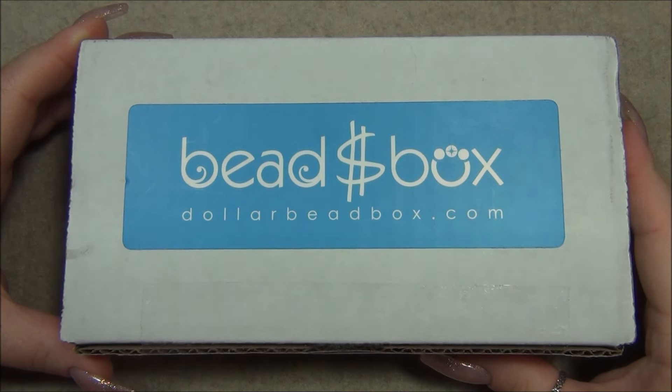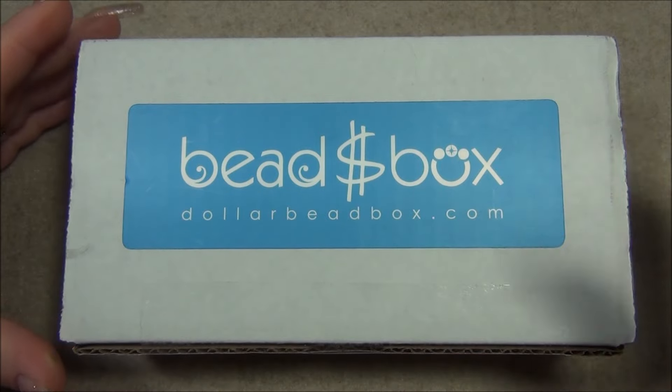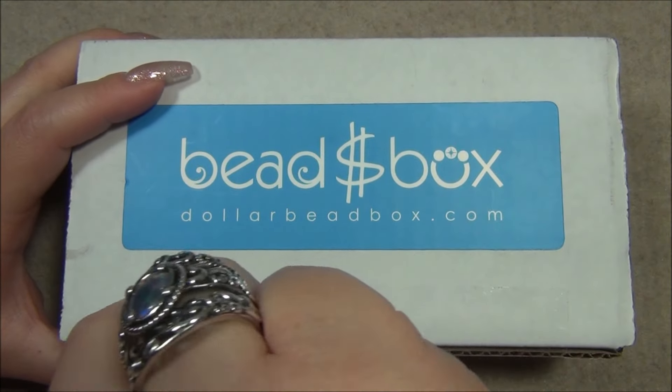Hello everyone, I'm Alicia, welcome to my Beautiful Nights channel. For this video I'm going to open up another monthly subscription from the Dollar Bead Box and bag. In case you're interested in these two subscriptions, I'm going to link them down below in the description bar, so let's go ahead and open this up and see what our color combos are.